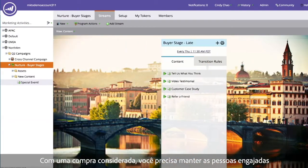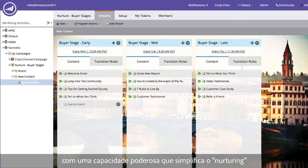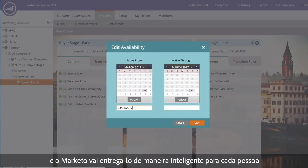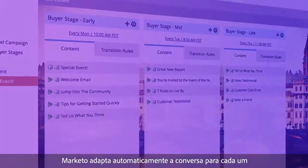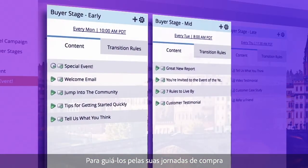With a considered purchase you need to keep people engaged. Marketo helps you create individual conversations at scale with powerful capabilities that simplify nurturing. Just drag and drop content and Marketo will deliver it intelligently to each person. When your content is time sensitive, just set the time frame you want it to be active. As your audience engages, Marketo adapts the conversation for each person automatically to guide them through their buyer journey.